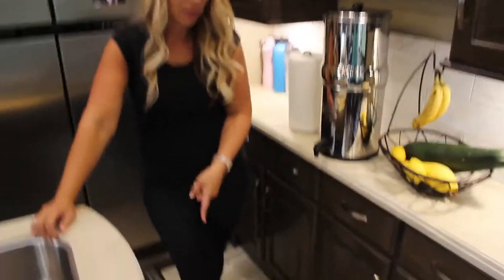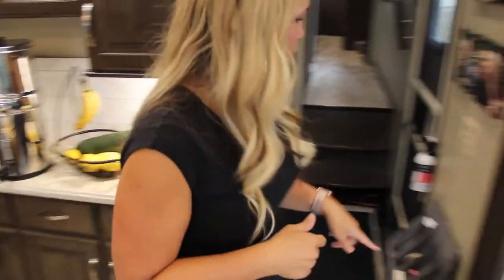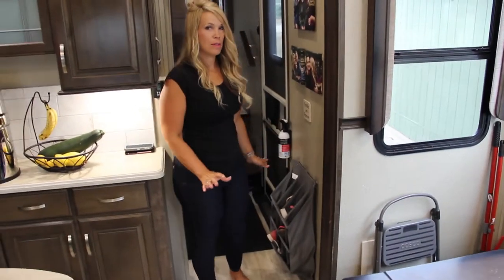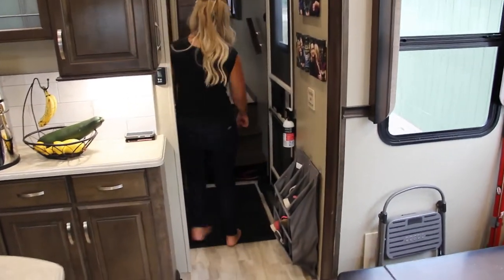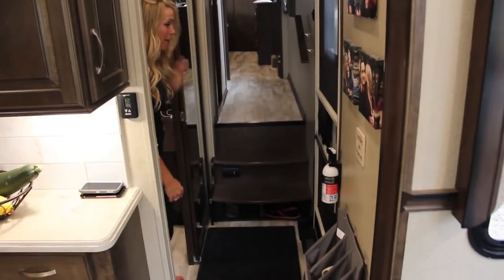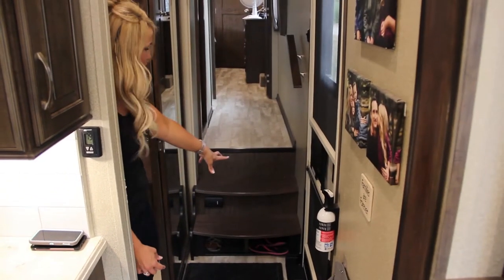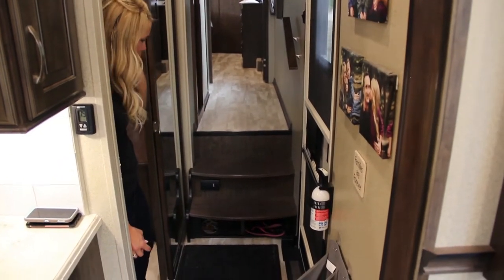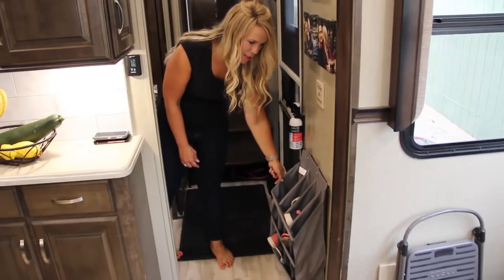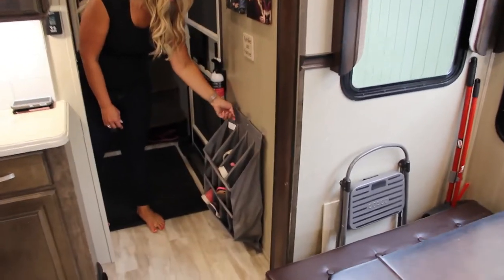Over here we have more homeschool and craft stuff in these two cupboards. Down here at the bottom is where your fuses are — the fuse box. We also have a full-size garbage can that fits right on the side of our counter. Right here we have shoe storage under the stairs — you can fit about eight pairs of shoes — but they're way back in there so anyone needing shoes would pull them all out and make a huge pile.